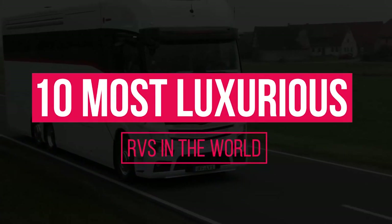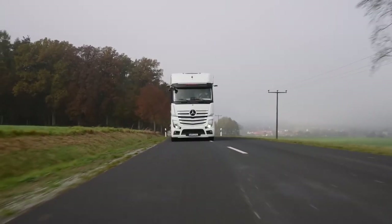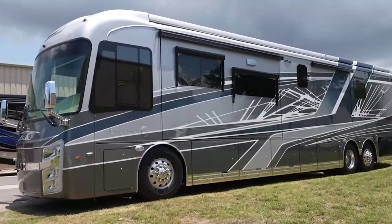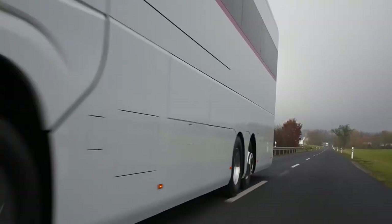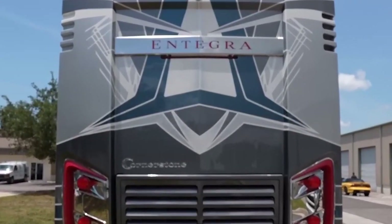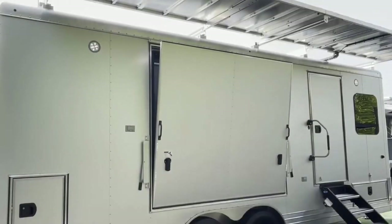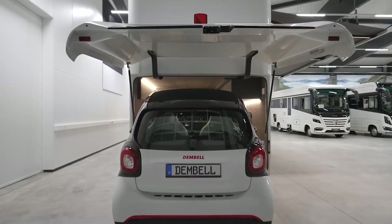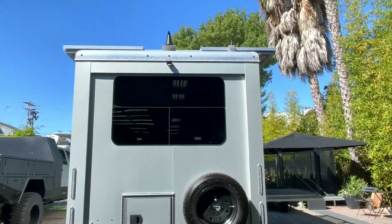10 Most Luxurious RVs In The World. For most people, recreational vehicles are more about convenience than luxury, but for the filthy rich, the picture couldn't be any different — with price tags that rival expensive homes in exclusive neighborhoods, deluxe state-of-the-art amenities, and even portable garages. These mobile masterpieces are sophisticated mini-mansions on wheels.